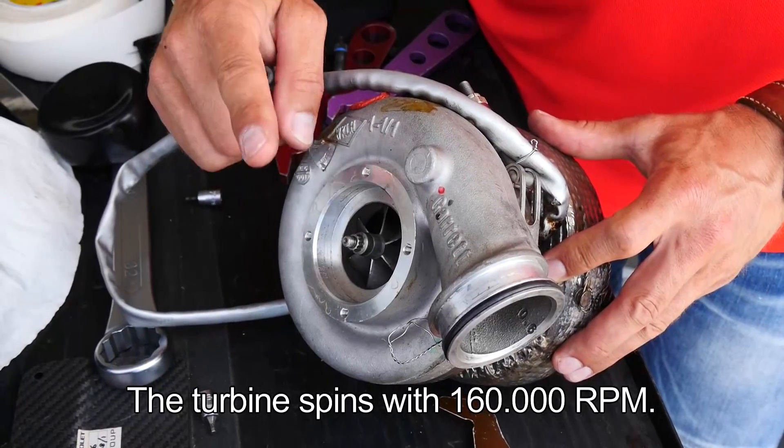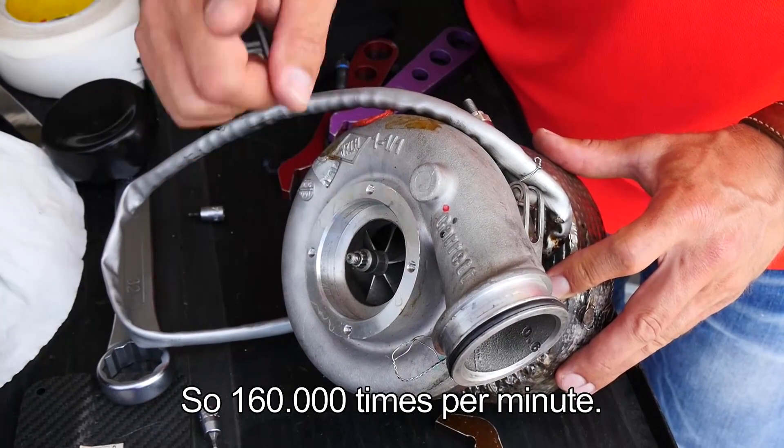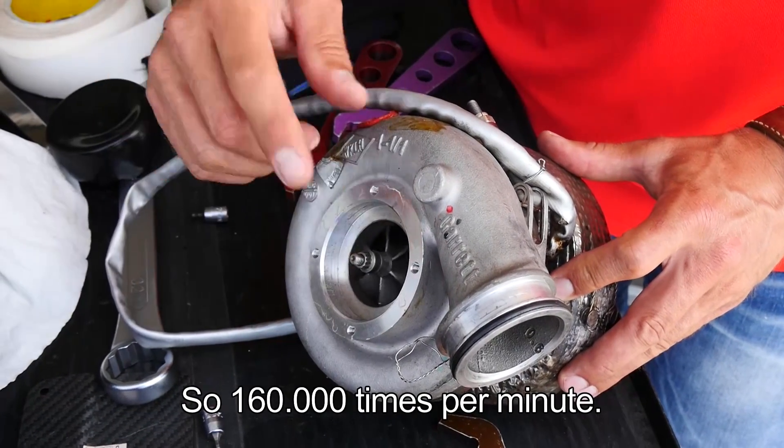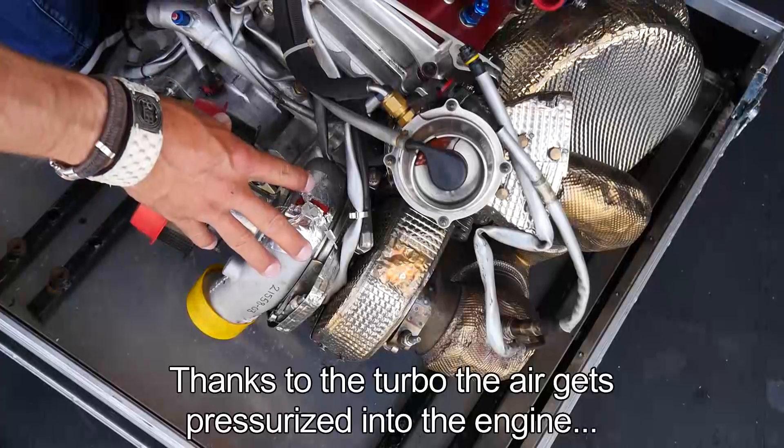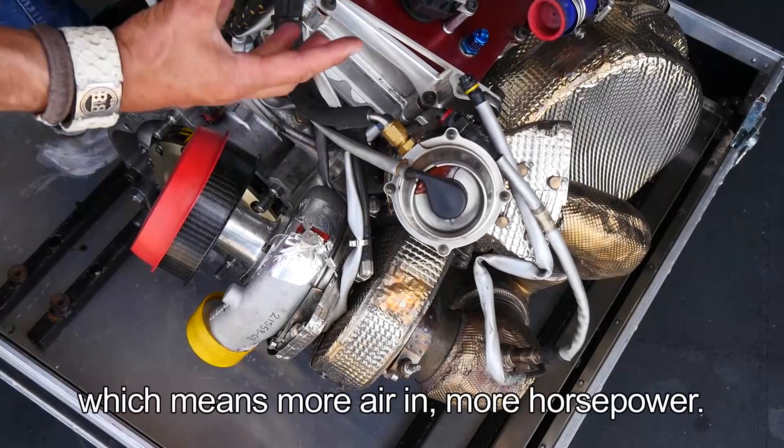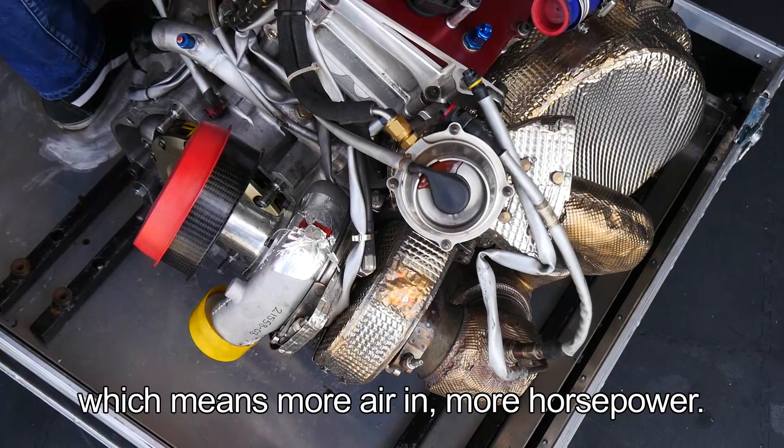The turbine spins at 160,000 RPM — that means 160,000 times per minute — and the turbo reaches 1,000 degrees. Thanks to the turbo, the air gets pressurized in the engine, which means more air inside and more horsepower.